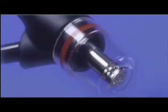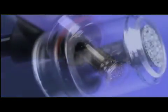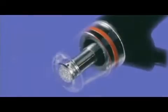SilkPeel is unique because it does not use crystals or other abrasive particles to exfoliate the skin. Instead, a medical grade diamond treatment head, available in multiple grits, resides in the transparent disposable tip.